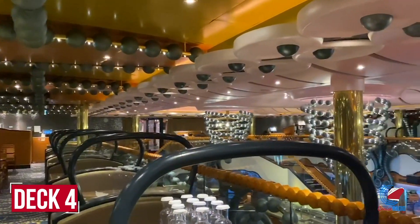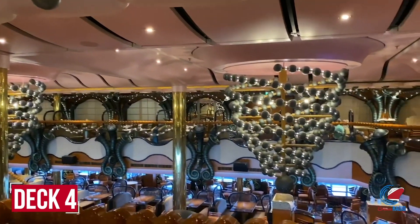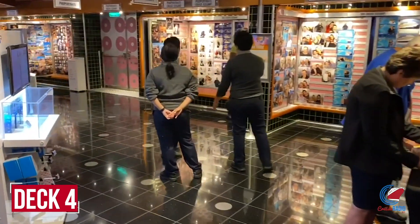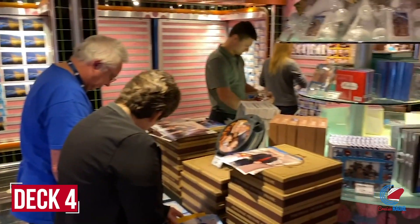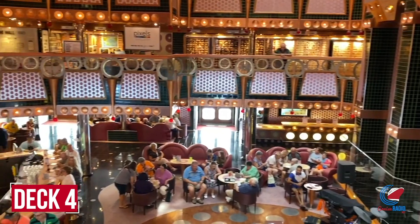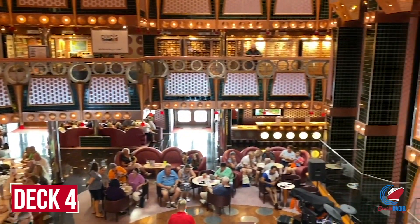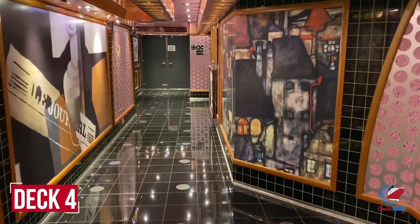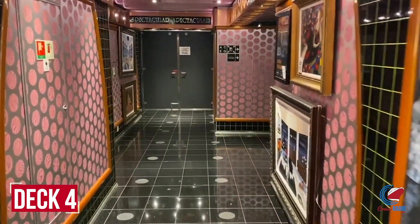On deck four, you're at the upper level of the restaurant. Walking through and outside brings you to the photo area, where you can buy photos from embarkation day, formal night, and around the ship. Looking down from here you see deck three's atrium bar — a great spot to stand during atrium parties. Keep walking forward and you'll reach the mid-level section of the show theater.